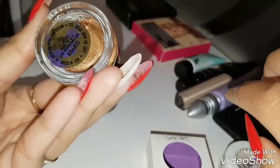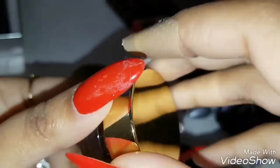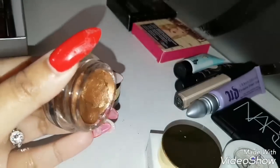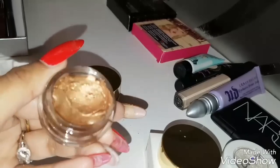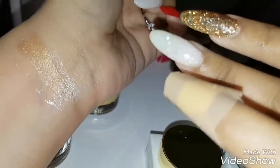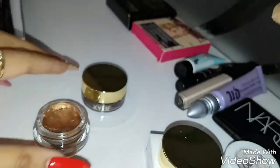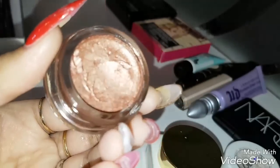The next things are Kylie eyeshadows in the shades Copper and Rose Gold. It's very difficult to dip my finger into them. The gold one — even after cleaning, there was some residue on my finger. Anyway, it's a very pretty gold eyeshadow, very creamy. This one is Rose Gold.